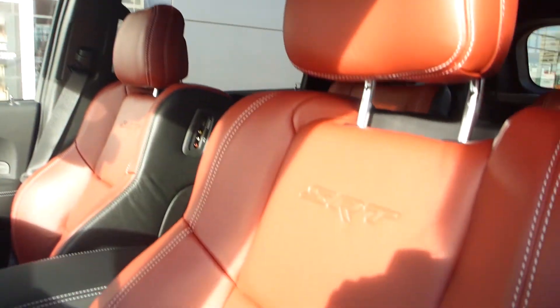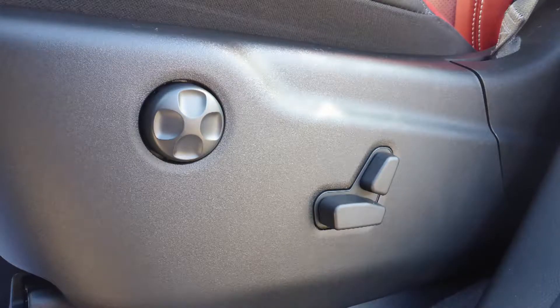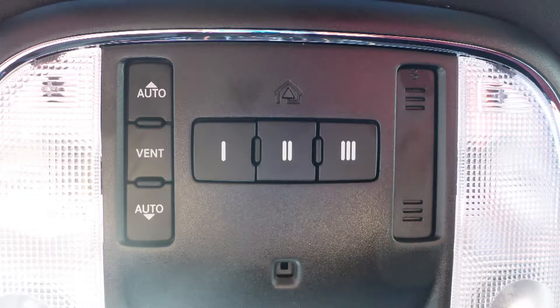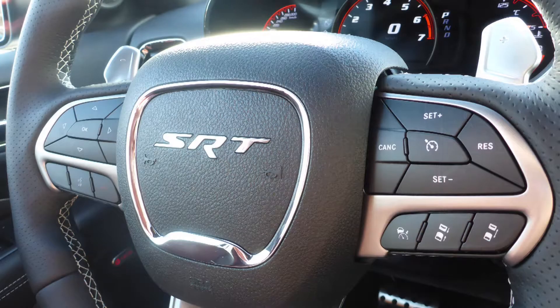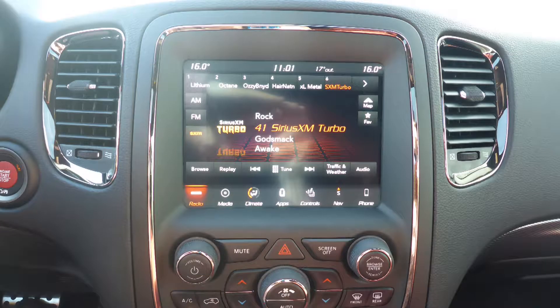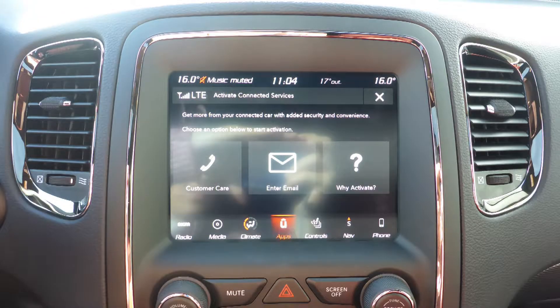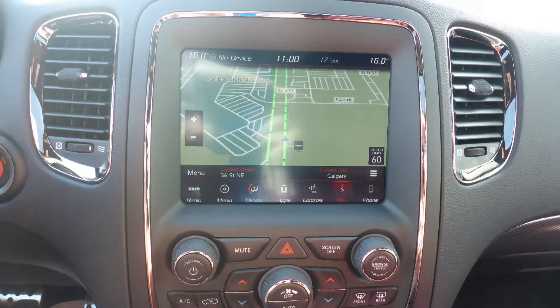Some of the features include a remote start system, blind spot and cross path detection, automatic headlamps, power adjustable seats with lumbar adjust and memory, a universal garage door opener, steering wheel mounted audio controls with adaptive cruise control, a touch screen media center with AM and FM radio, Sirius satellite radio, Travel Link and Guardian, and Uconnect voice command with Bluetooth.